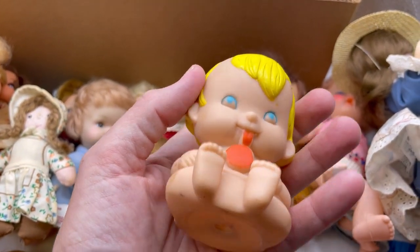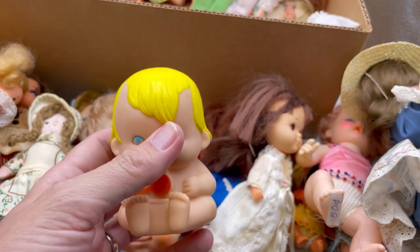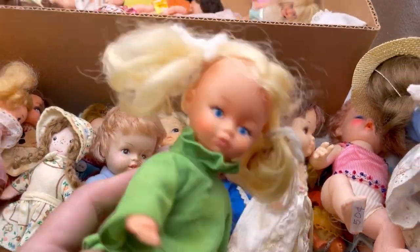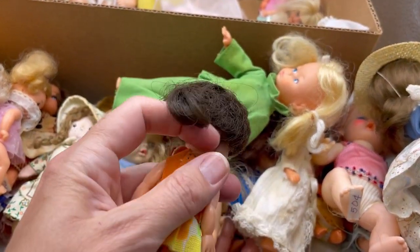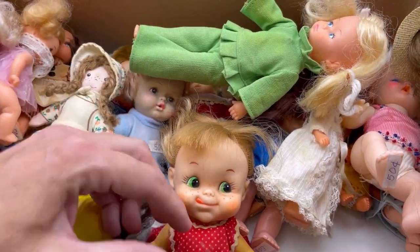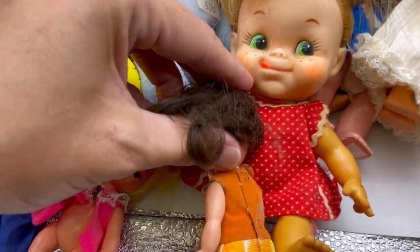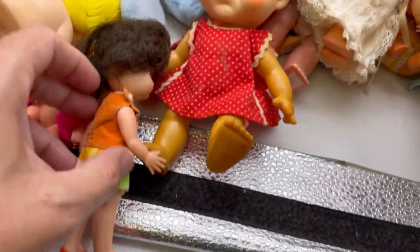This little guy — he's like a 1978 First Years squeaky toy. 1978 — can you believe it? That is almost as old as me. Just Hong Kong, that's all it says. I feel like she could be something — she's like one of those dolls where the hair grows. But her hair doesn't grow. This one says something here — Hong Kong. UD, I think. Is that Unida Corp? We'll have to do a little more research on her.